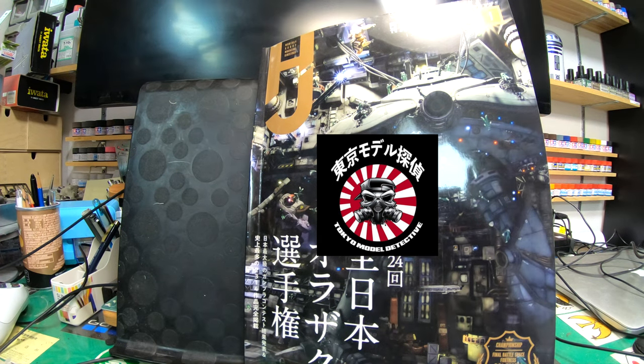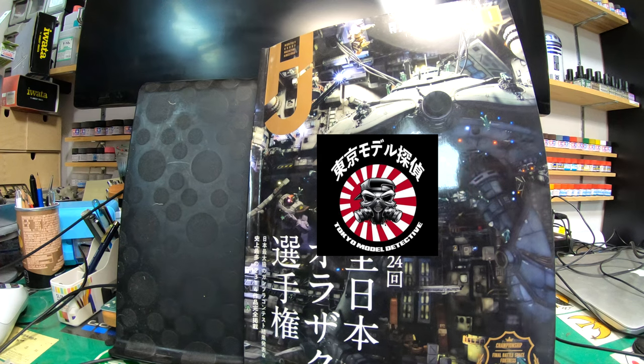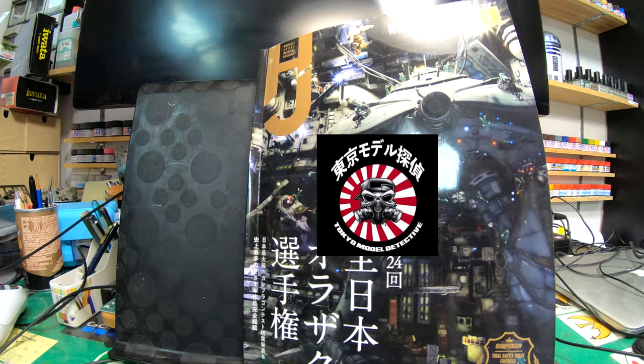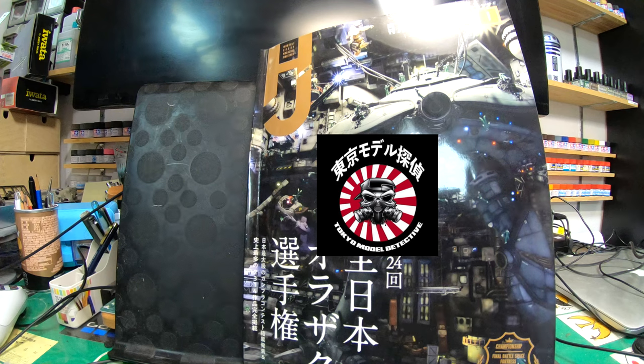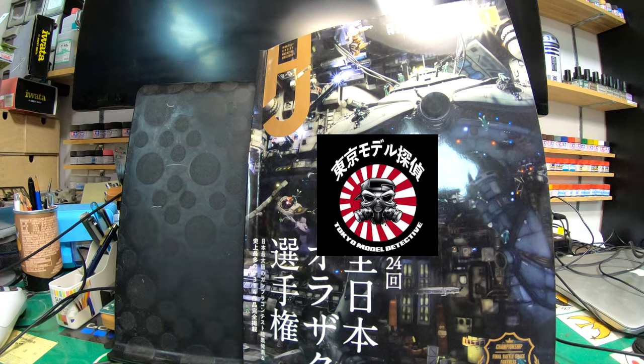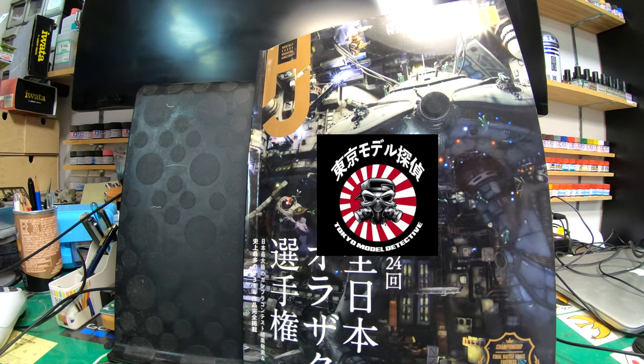Hey guys, TMD live in the building — it's a long-awaited video. I have about seven of these Hobby Japan magazines to review. It's been a long time, so I'm going to be uploading some new videos reviewing some back editions of the Hobby Japan magazine. I'm so sorry I've been so delayed getting these reviews out — it's been a mad beginning of the year and I haven't had much time to get back into modeling. I know I've probably lost a lot of subscribers because I've been doing random blogs in Japan, but hey, that's how life goes.